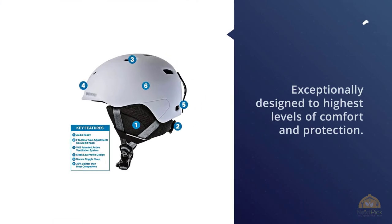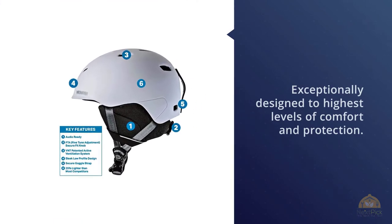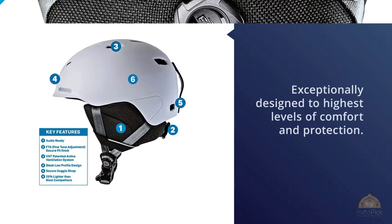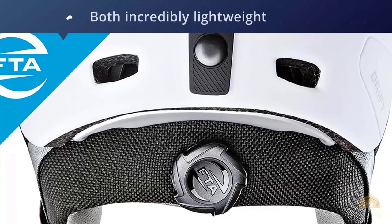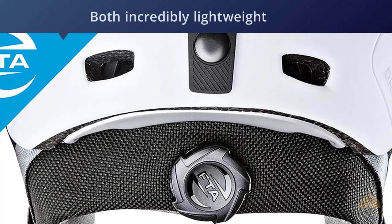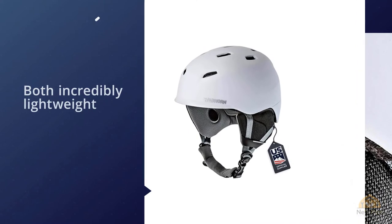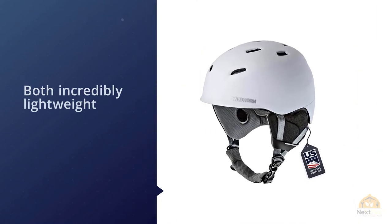Number three: the Wild Horn Drift snowboard and ski helmet. The Wild Horn Drift has been exceptionally designed to offer the highest level of comfort and protection. It's ergonomically designed, incredibly lightweight, while still providing plenty of protection — up to 25% lighter than the average helmet available.